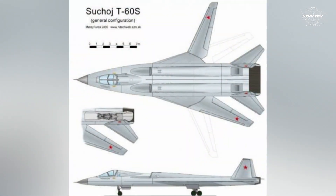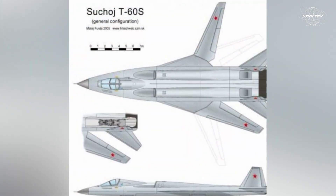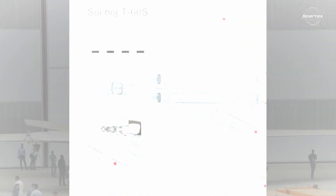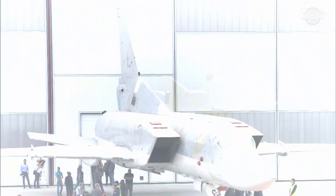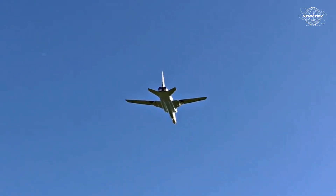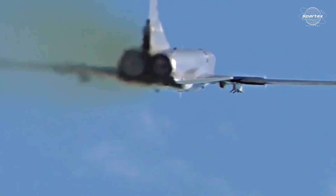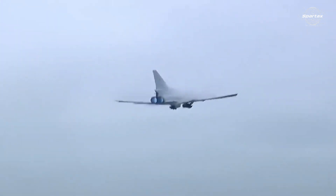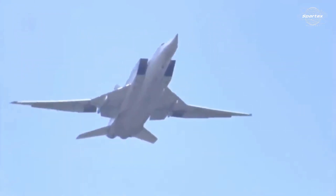The T-60S is estimated to be 40 meters long, 24 to 37 meters wide when folded, and 10 meters tall. The greatest altitude at which the T-60S is intended to fly is 20,000 meters. In terms of velocity, it can reach a maximum speed of Mach 2.0 and a cruising speed of Mach 2. The bomber weighs 32 tons empty and can carry up to 85 tons at takeoff.